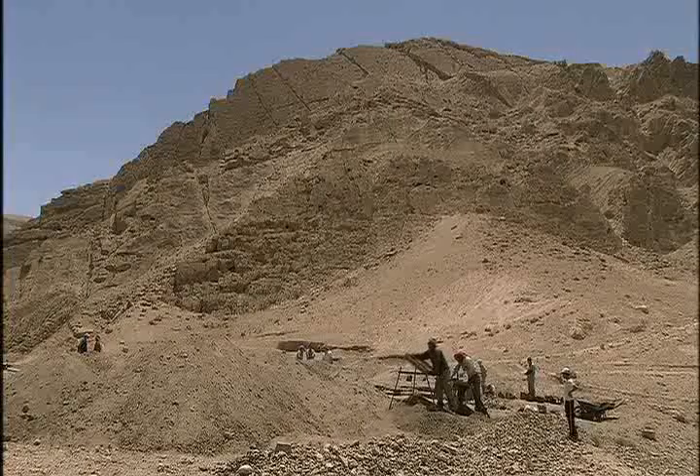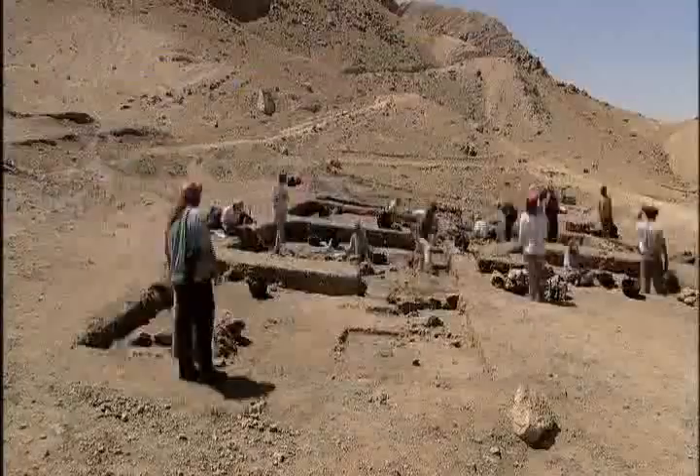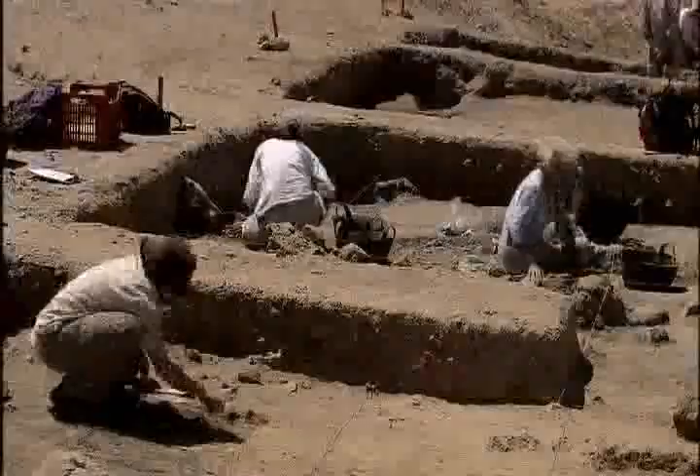But how was it possible to feed an entire village if times were so hard? After four years of digging at Draw, the archaeologists believe they have an answer.